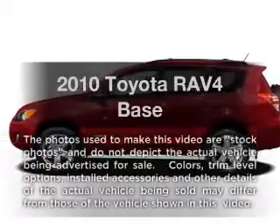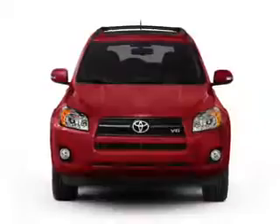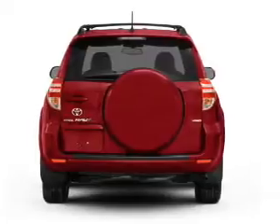Get noticed in this 2010 Toyota RAV4. Everything you need under one roof with this great vehicle. With an efficient four-cylinder engine connected to a smooth shifting automatic transmission.